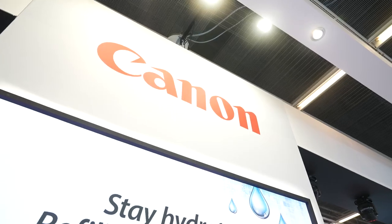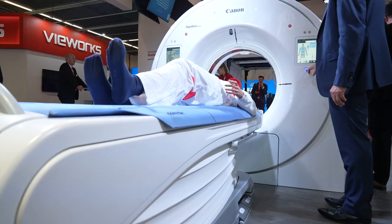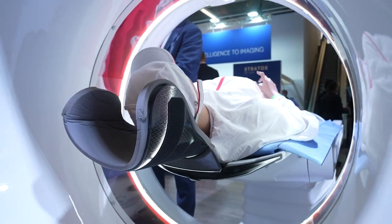I'm Guido Gepard, publisher of Diagnostic Imaging Europe. At ECR 2023, Canon Medical Systems unveiled a new CT system. I'm talking to Hank de Vries, Senior Product Manager from Computed Tomography. Hank, please tell me more about your new CT system.